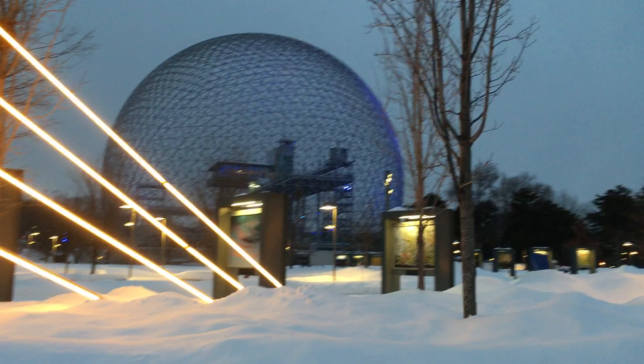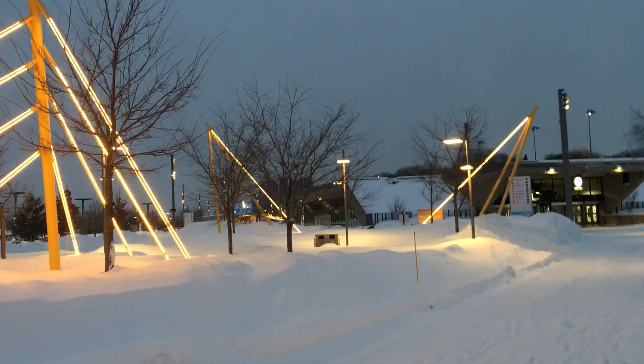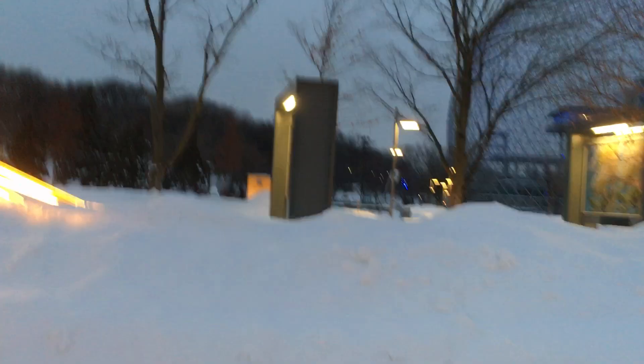Alright, I think that's it for this video — for this little walk across the island. Thank you guys for watching. If you did enjoy, don't forget to leave a like, subscribe, and turn on the notification bell — that'd be really appreciated. I'll see you guys in the next video, and enjoy this last beautiful view of the biosphere.